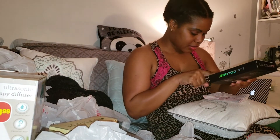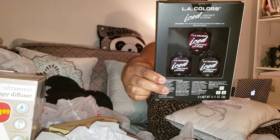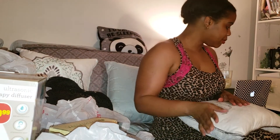And the last thing I got on here — I paid $1.80 for this. It's the LA Colors Ice Pigment Powder Set with three eye pigments in there. So that is what they look like, and that is the packaging. Not too shabby.